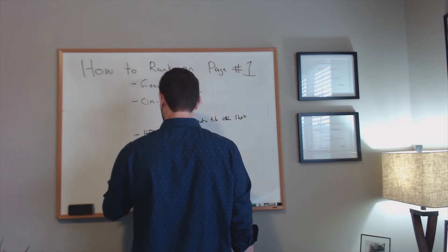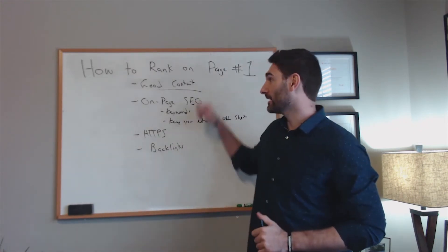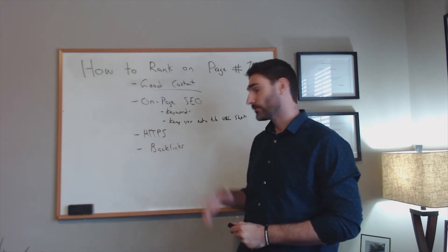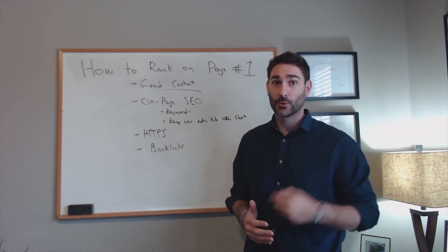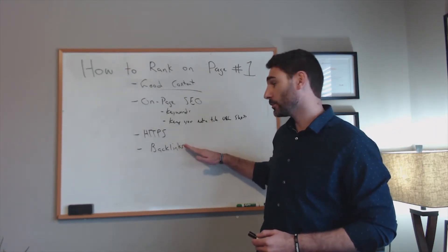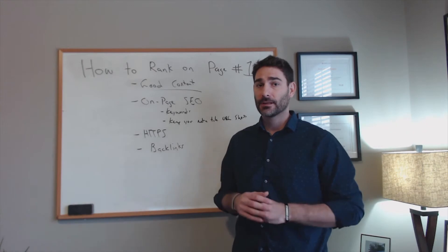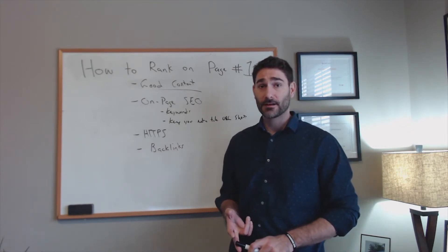The next thing, and debatably one of the most important, is backlinks. You're not going to rank on the first page without good content, and you're not going to rank on the first page without backlinks. Backlinks are probably the most important ranking factor when it comes to reaching page one. Having more backlinks makes you statistically more likely to rank on the first page. It's really important to use good backlinks — don't just start commenting on blog posts or submitting to forums, as that won't get you far.